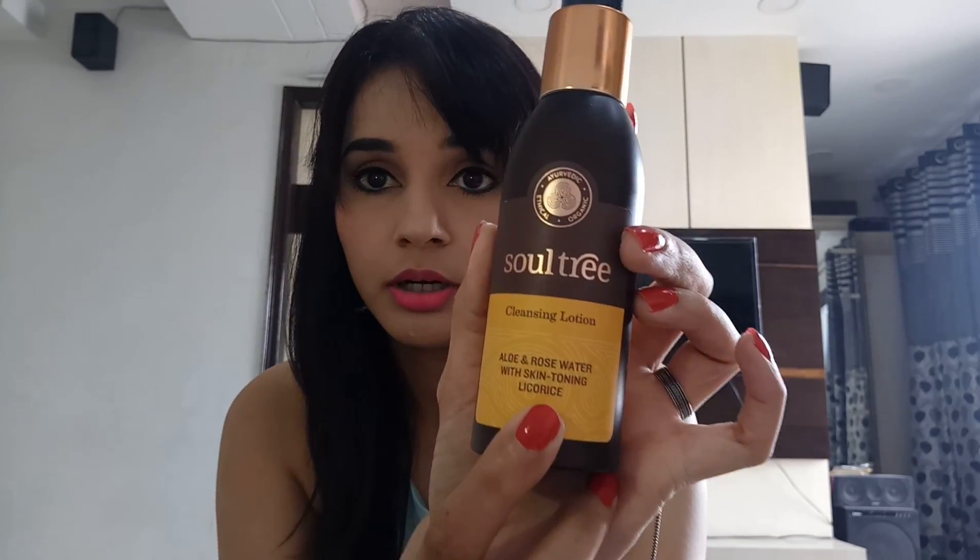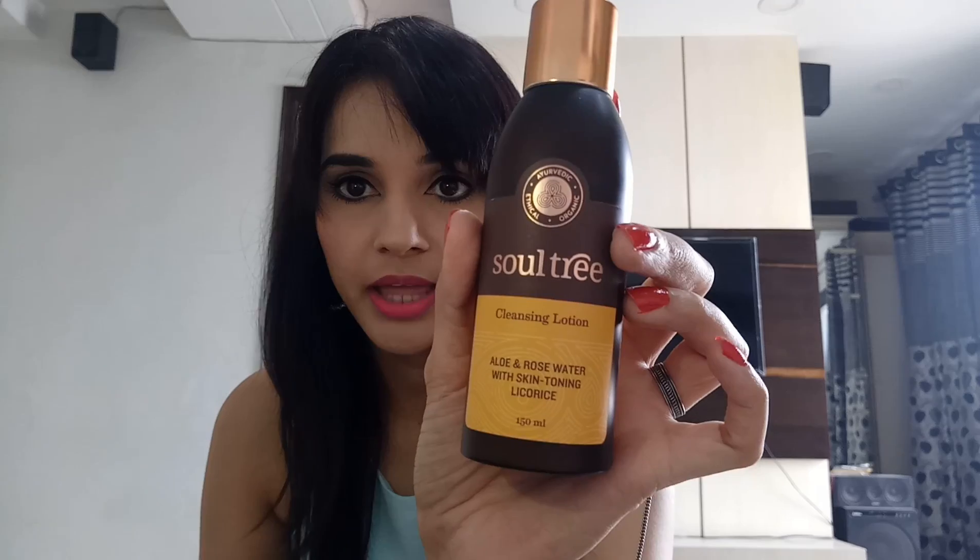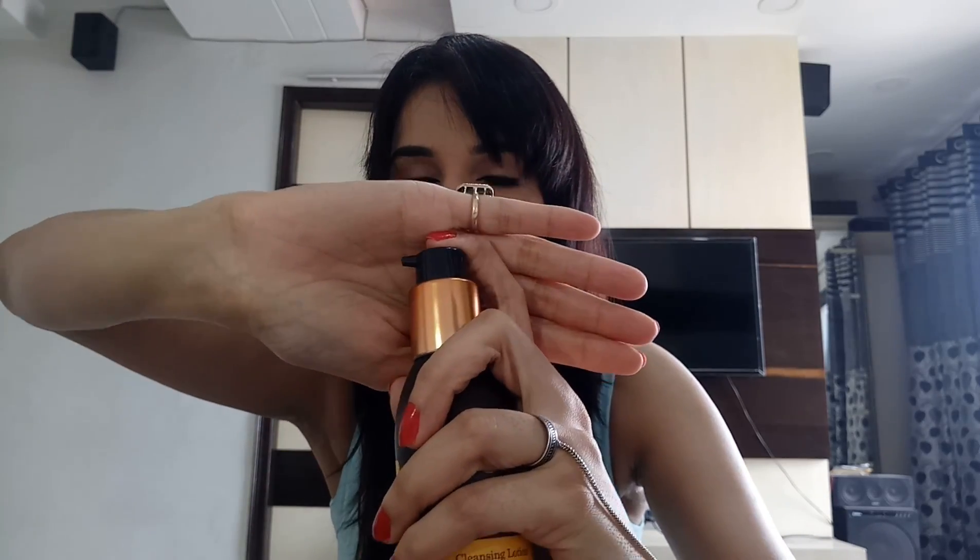The next one is by Soul Tree again. This is a cleansing lotion with ylang and rose water, with skin-toning licorice. This is 150 ml. The best thing about this is the bottle — the color combination is very rich and very classy. And the best thing is this pump, which will make your life easy. You just take a cotton pad, pump out some product, and apply it.